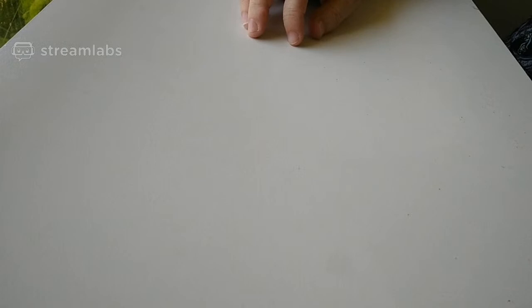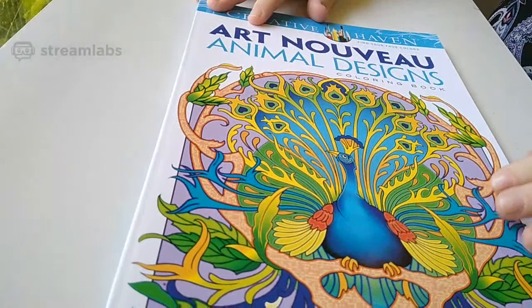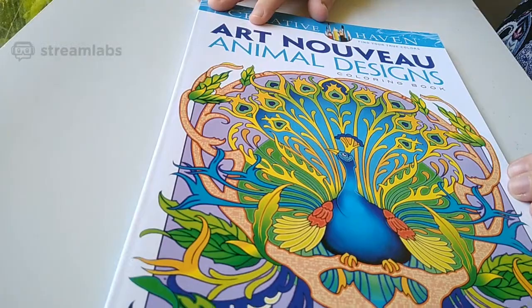This is the last one I got for my birthday. Art Nouveau Animal Designs. Inside it says Marty Noble as the author. So it was obviously a Marty Noble and Marjorie Sarnett haul.